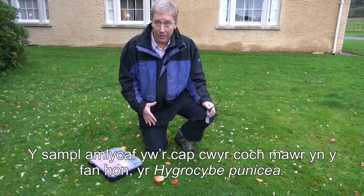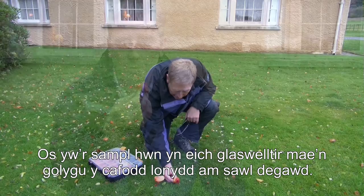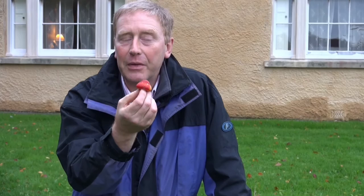The most obvious specimen you see if you wander on the lawn is this rather large red wax cap. This is Hygrocybe punicea. If you have this in your grassland, it means your grassland has been undisturbed for a long time — many decades. We can look at sites and have quite a few species there, but this one only occurs...